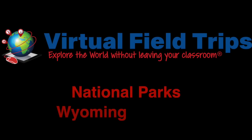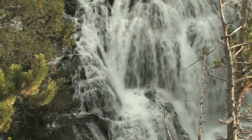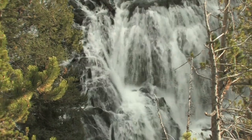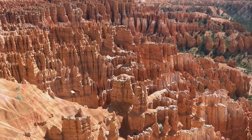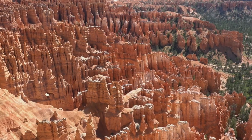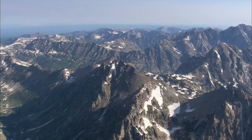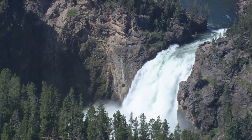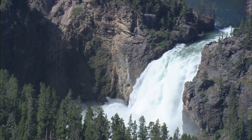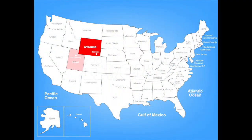Hi everyone and welcome back to our National Parks series. Today we'll continue to look at the national parks in the western region of the United States, as we celebrate and explore the unique landforms, ecosystems, and natural beauty of the spectacular national parks in Wyoming and Utah.